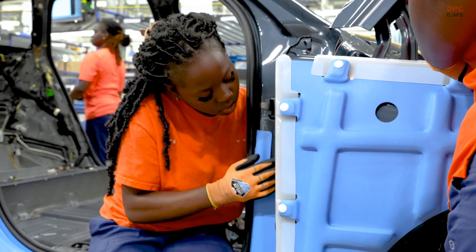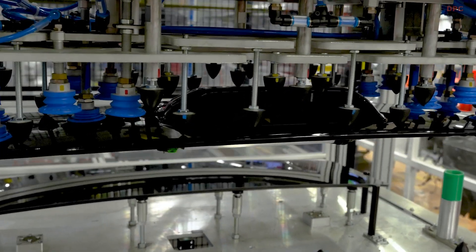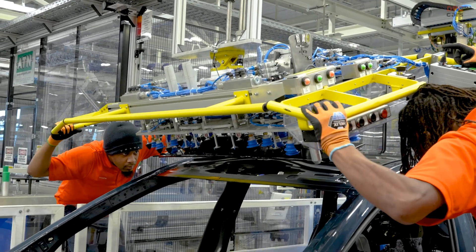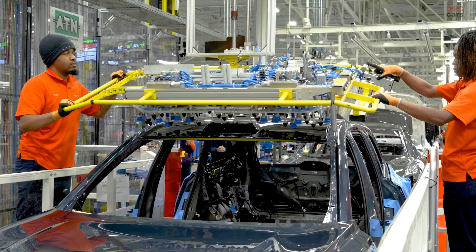Rooted in Scandinavian design principles, the EX90 features modern proportions that optimize safety, efficiency, and aesthetics. With a true seven-seater configuration, it is the perfect companion for the entire family, providing ample space, versatility, and comfort.